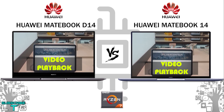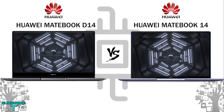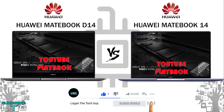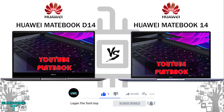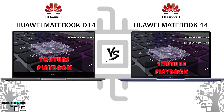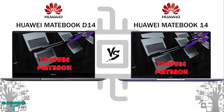If you found this video helpful and want to see more from Logan the Tech Guy, hit the subscribe button and tap the bell icon. Check out other laptop comparison videos on the channel. Stay safe, take care — all love and peace out.